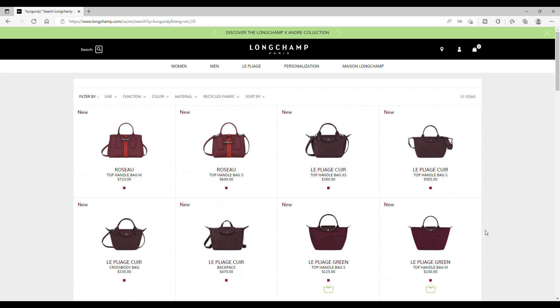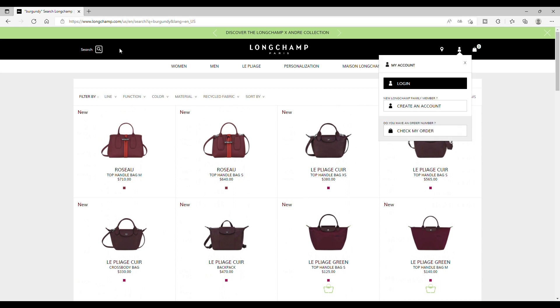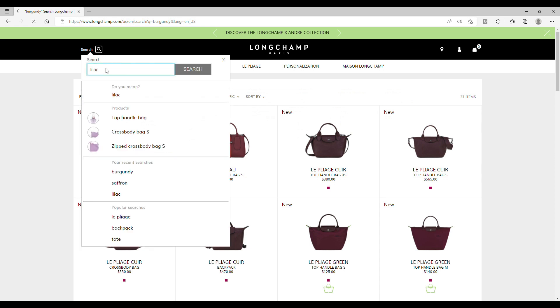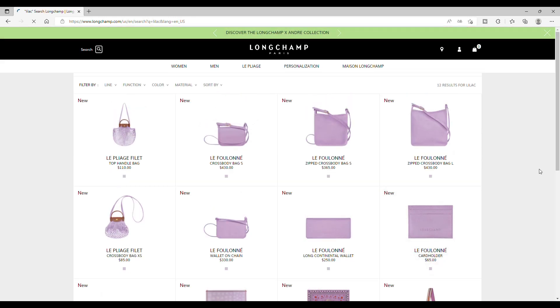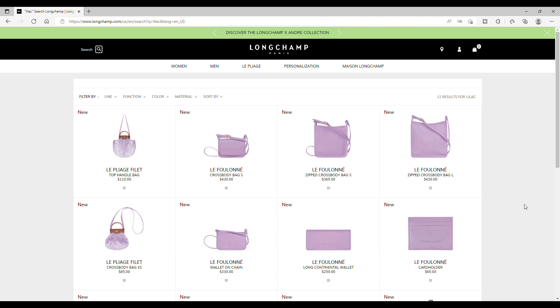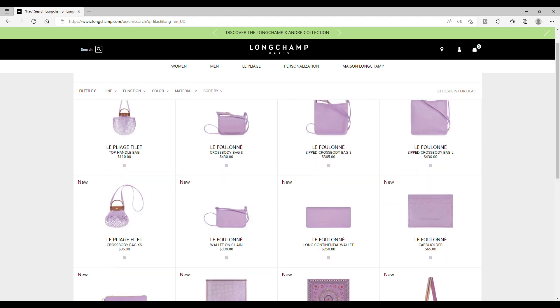I have to admit I'm already really happy with the three new colors — they are really cute. I just hope that for the lilac we will have more types of bags, because I already have a zip crossbody bag. I wish there will be a shopping bag or a tote bag. It will be nice, and also to have some lilac in the pliage range, green or original — it will be nice to have it there too.